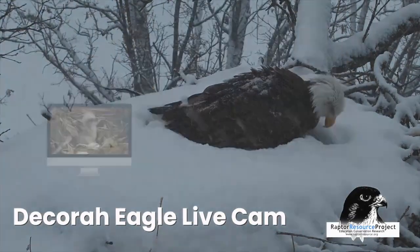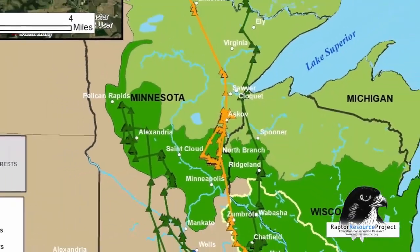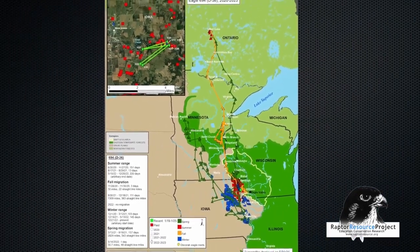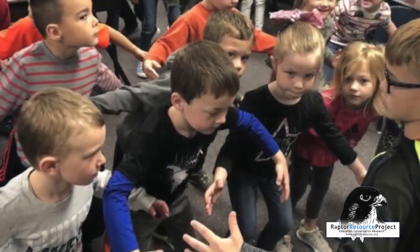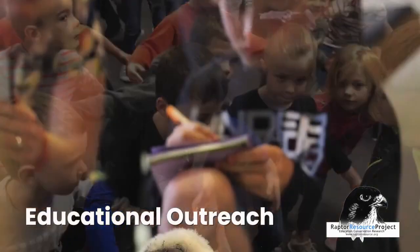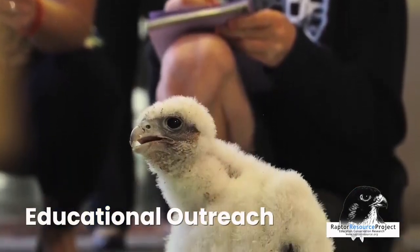We even track and monitor young bald eagles to understand their dispersal and migration patterns across the continent. Perhaps our most important work is done with educators, creating lesson plans and integrating educational content with our footage.